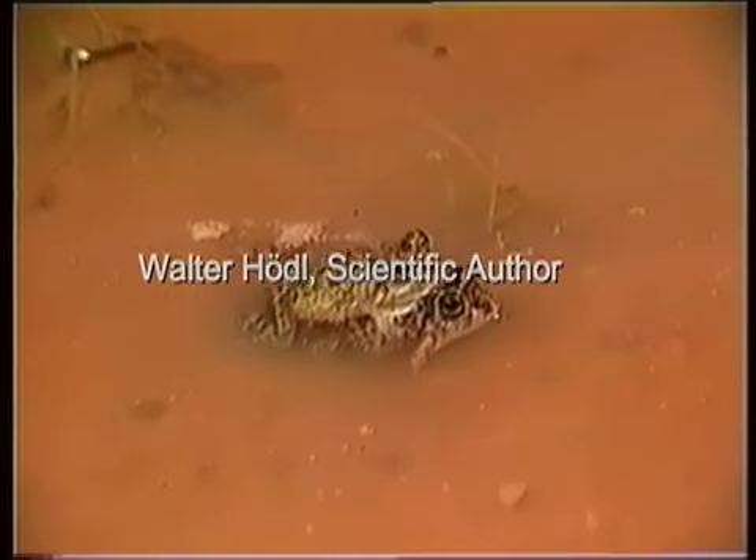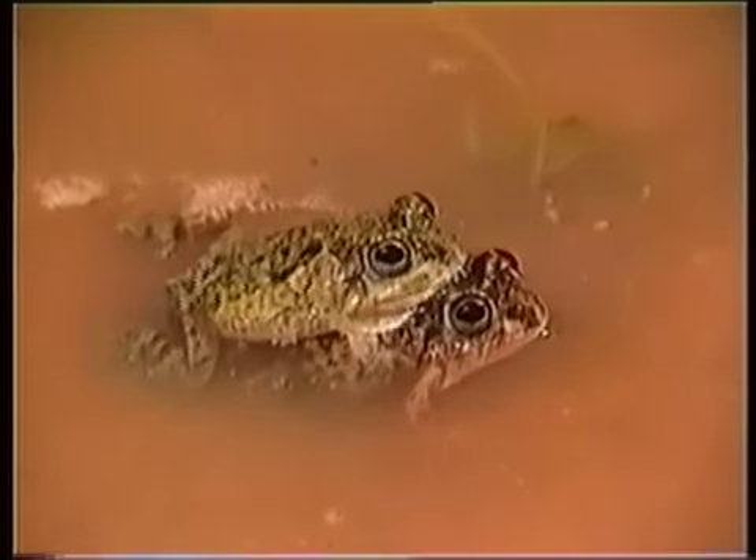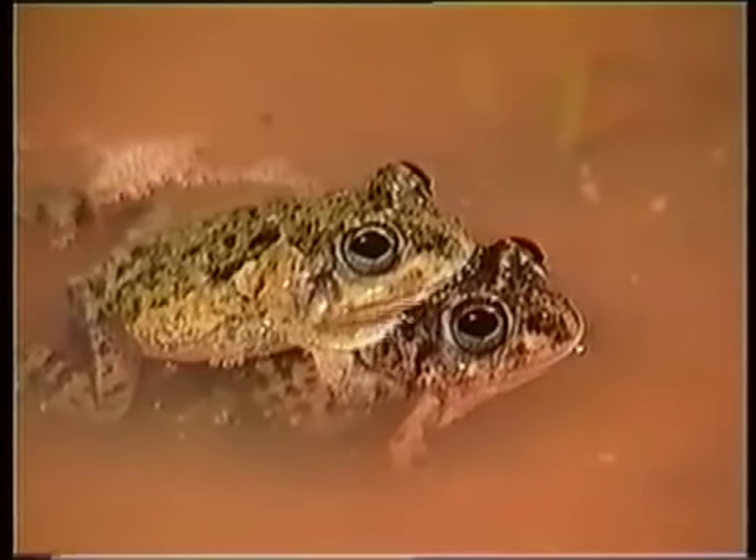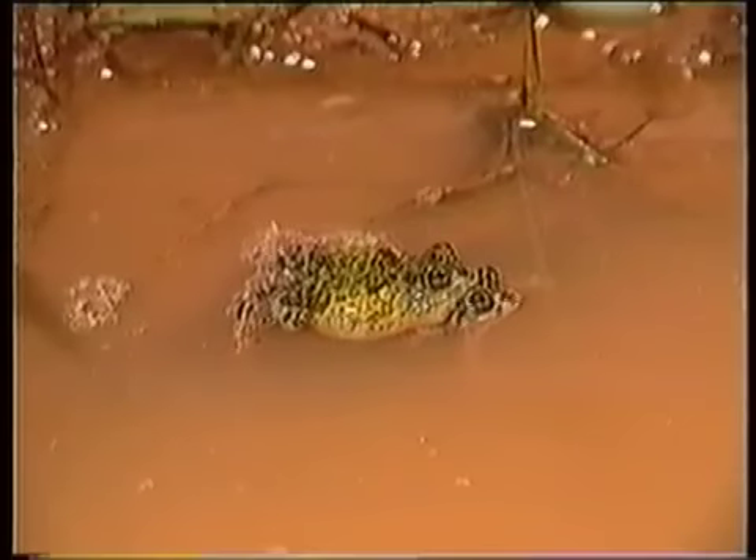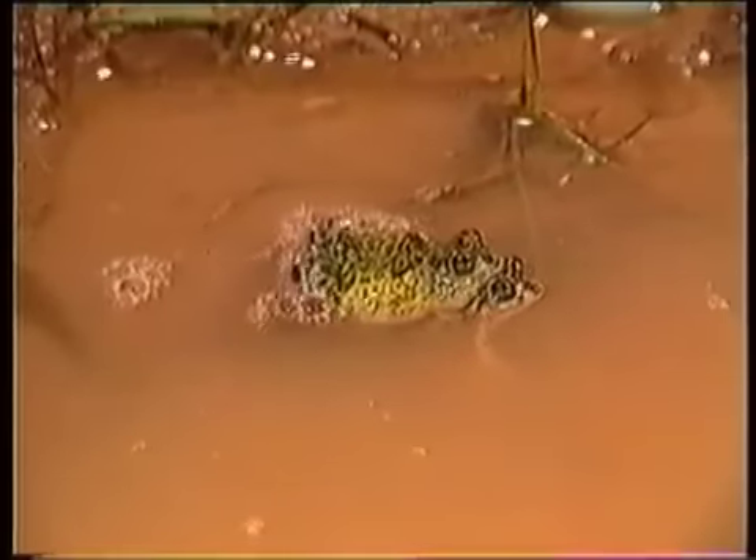Foam nest construction and oviposition is initiated by the female in shallow water. Nest construction occurs during a series of alternating phases of activity and rest.